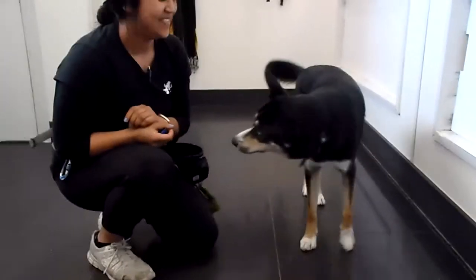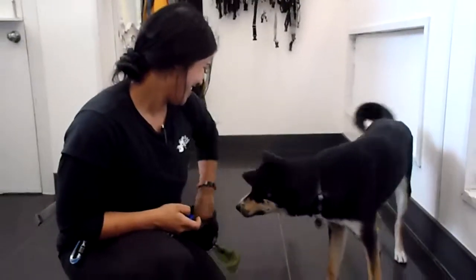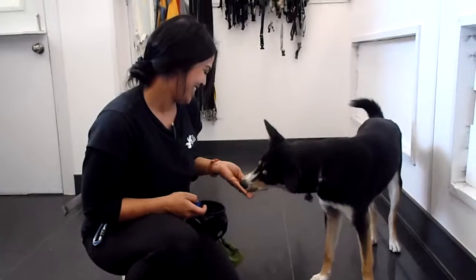So after Arwen weaves through Shanice's legs, she'll get a click and then a treat. Well done, you two. I hope you enjoy the rest of your day at daycare. Bye now!